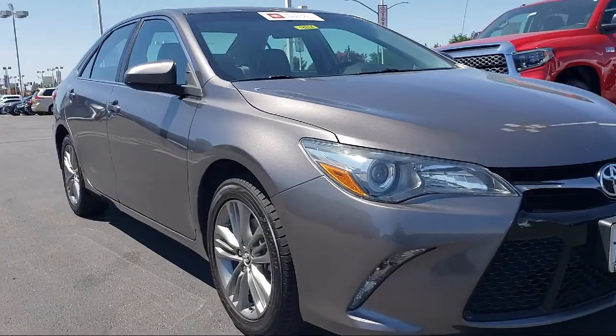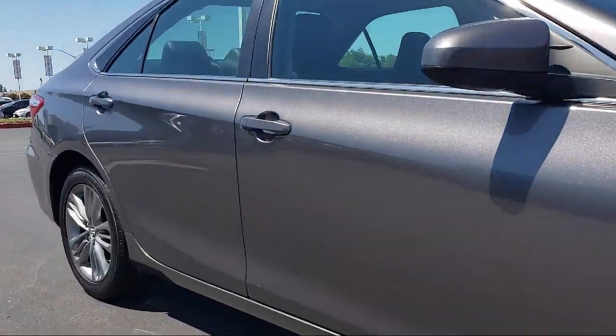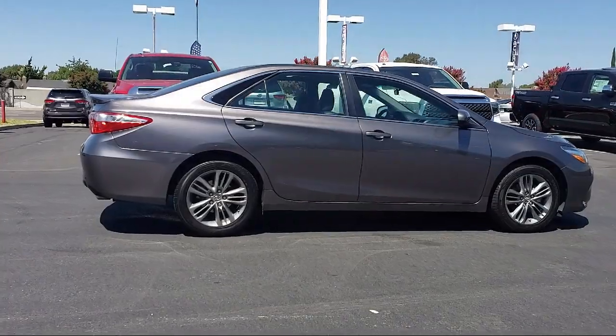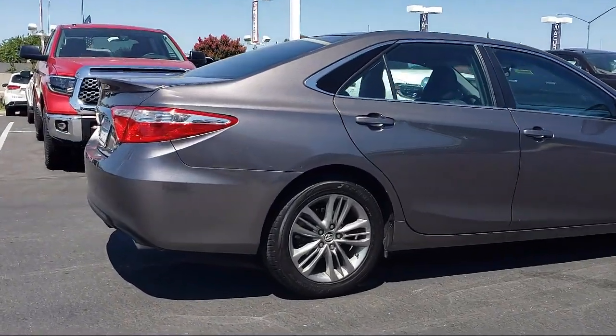It comes equipped with tire pressure monitoring system, rear spoiler, leather wrapped steering wheel, rear view camera, keyless entry, air conditioning, power driver seat, traction control, power windows, and CD player, and has less than 40,000 miles on the odometer.